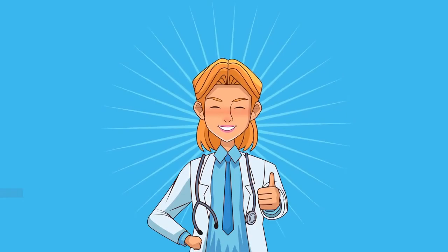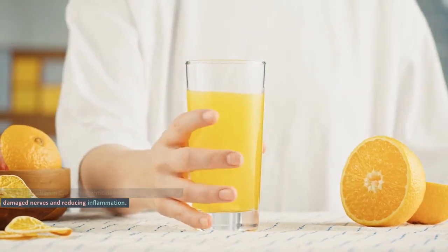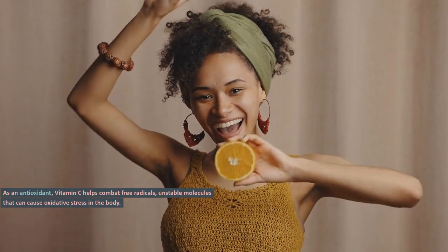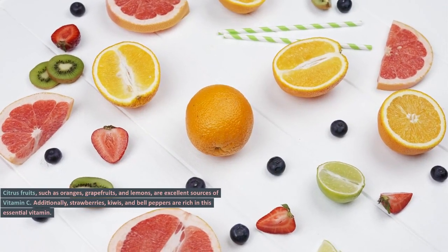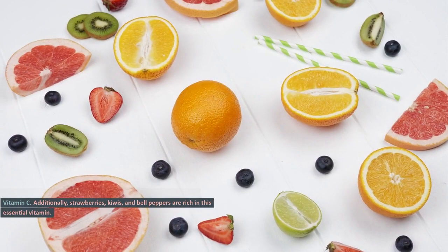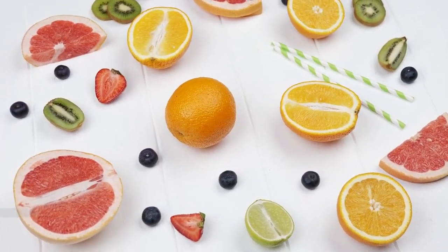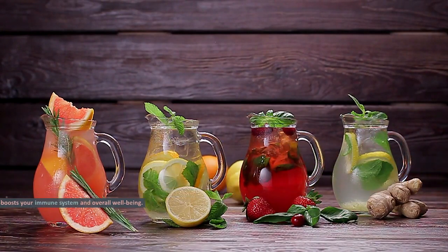Vitamin C. Next up, we have vitamin C, a potent antioxidant that aids in repairing damaged nerves and reducing inflammation. As an antioxidant, vitamin C helps combat free radicals — unstable molecules that can cause oxidative stress in the body. By reducing oxidative stress, vitamin C protects nerve cells from damage and supports the regeneration process. Citrus fruits such as oranges, grapefruits, and lemons are excellent sources of vitamin C. Additionally, strawberries, kiwis, and bell peppers are rich in this essential vitamin. Including these foods in your diet not only promotes nerve health but also boosts your immune system and overall well-being.